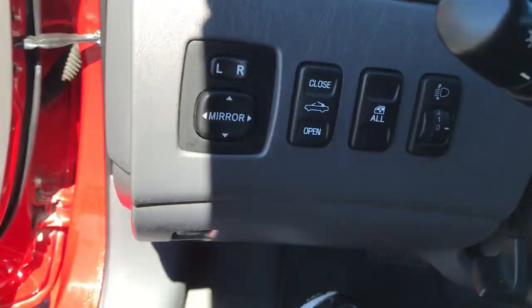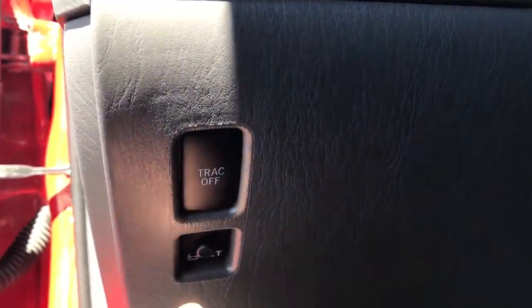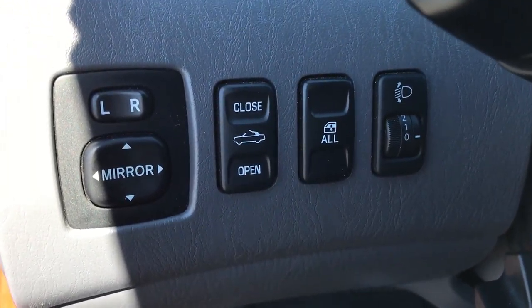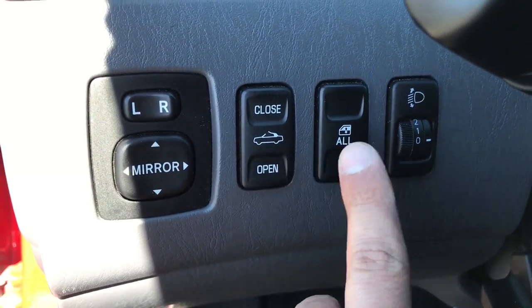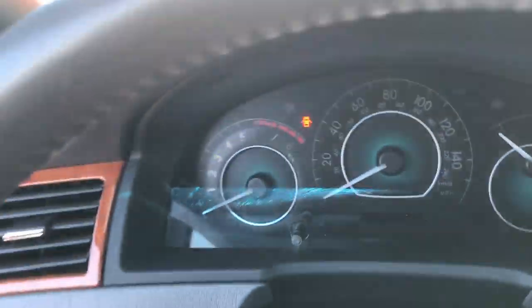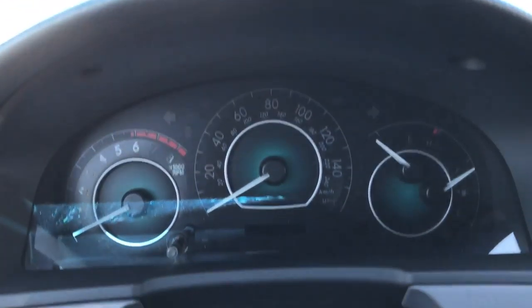All power options — windows, locks, mirrors, cruise, tilt. Underneath here you have the button for the traction control and to reset the TPMS light when it goes on. Power mirrors, top up and down, windows, lights. And since it's not raining or snowing today, I'm going to be able to show you how to work the convertible top.